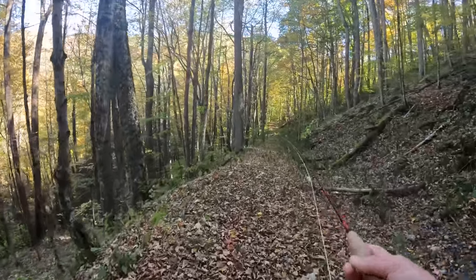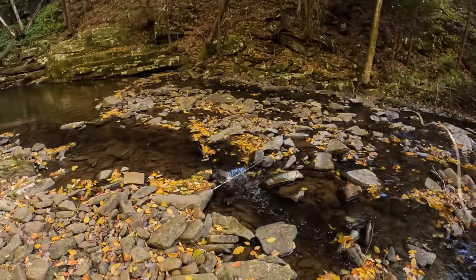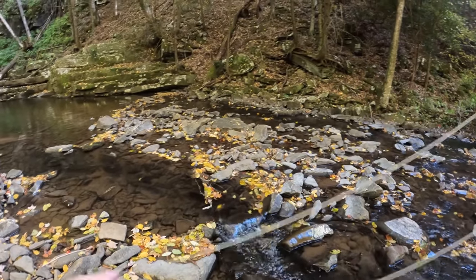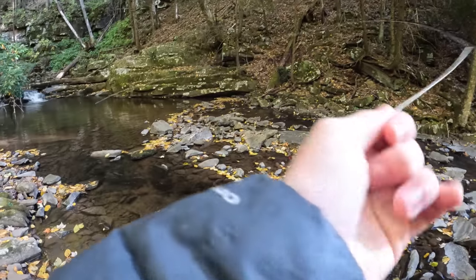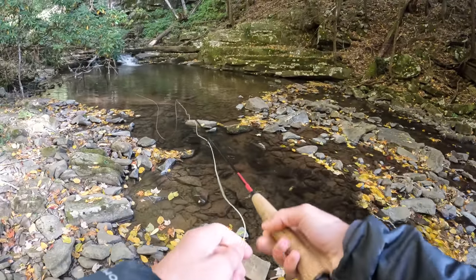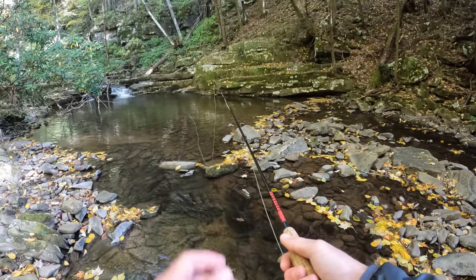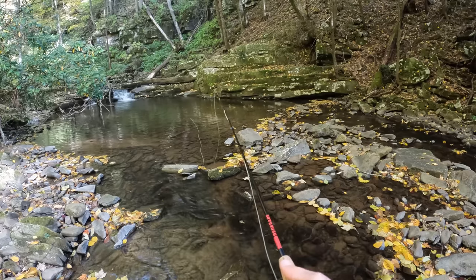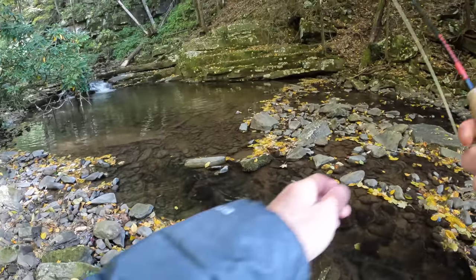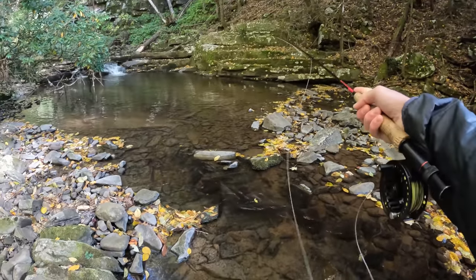I've got quite a good hike ahead of me and not a whole lot of time. This is the second hole — I didn't catch anything big in the last hole. I saw a few nice fish but didn't catch anything. This pool is more uniform; it's real deep towards the head and gets shallow up through here.